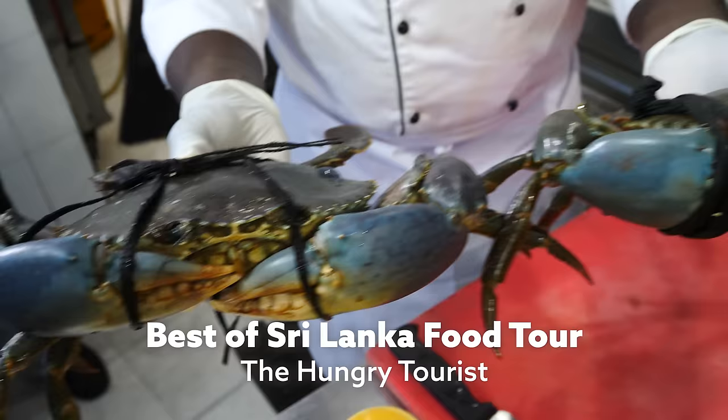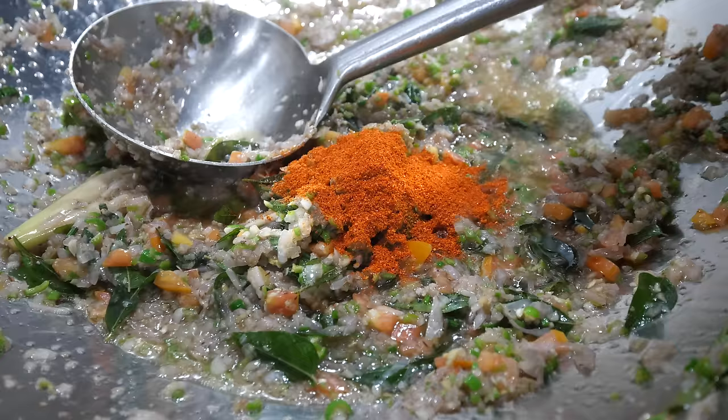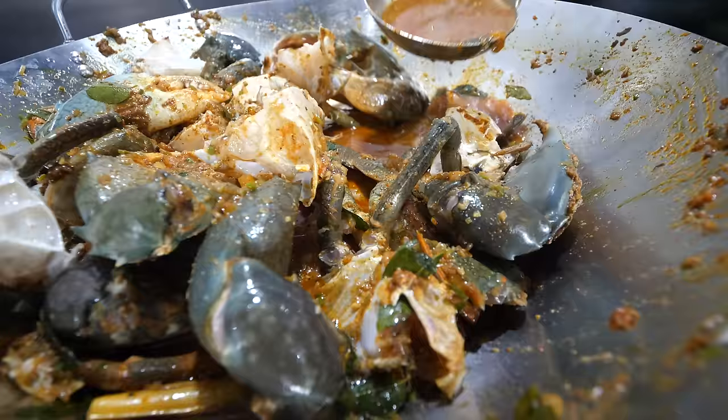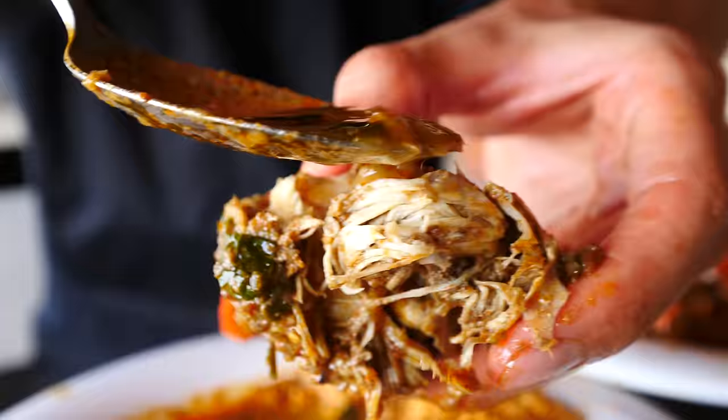Hey everyone, I hope you're having an amazing day. It's Mark Wiens. I'm in Colombo, Sri Lanka, and I am part of the Hungry Tourist's Best of Sri Lanka food tour. We are starting for lunch today at a restaurant called The Station, which is known for their crabs. The crab is gonna be mouthwatering and we're getting started right now.